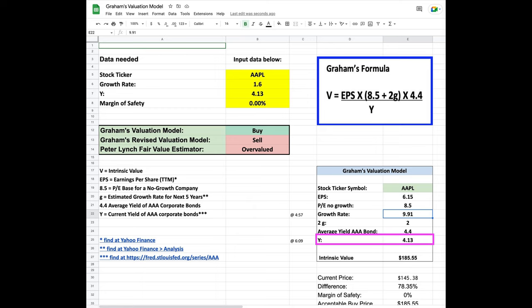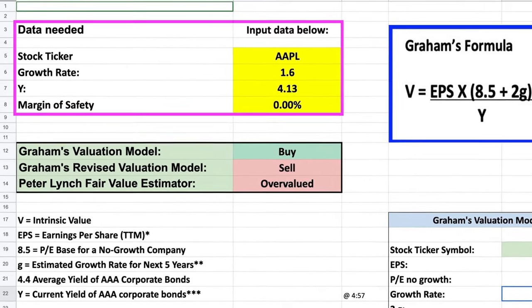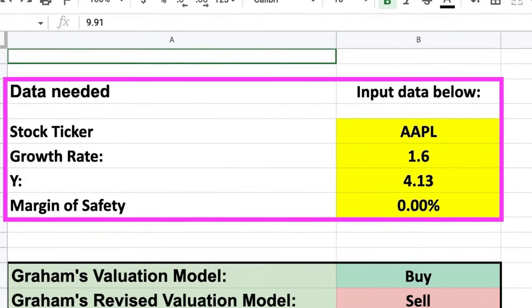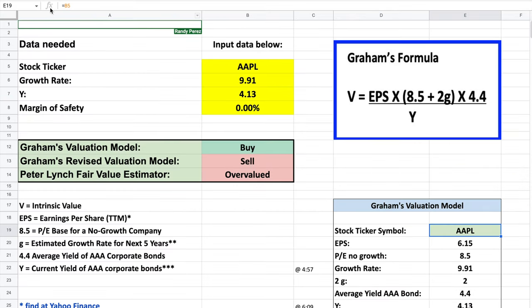Now we have all the information we need to calculate the intrinsic value of Apple. If you're going to use Google Sheets, I encourage you to make it easy on yourself by doing what I've done here at the top left corner in the purple box. I've made a section so that I know every time I want to run Graham's formula to get the intrinsic value of a new company, these are the four pieces of information I'm going to need: the ticker symbol, the growth rate, and Y, which is the current yield of AAA corporate bonds. And then we'll get to the margin of safety in just a minute. For the cells that are automated, you can see that they have the automatic Google Finance formulas filled in. Once we change the ticker symbol, those cells will change automatically.